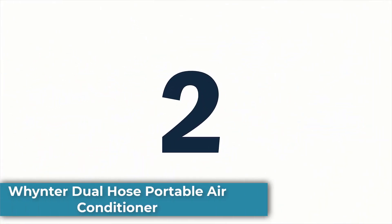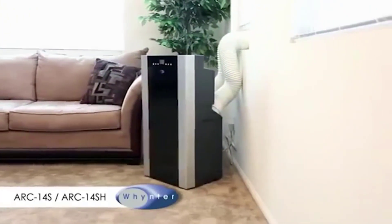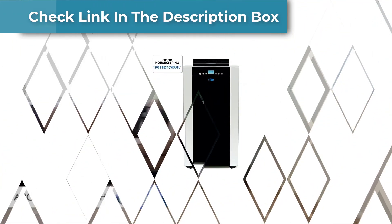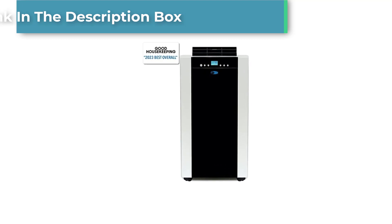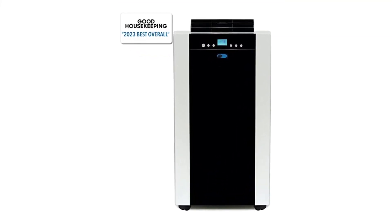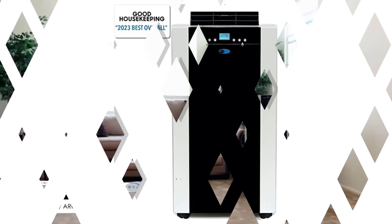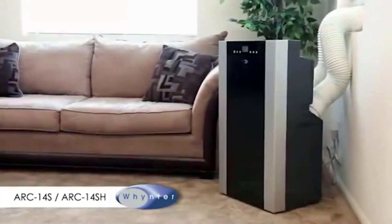Number 2: Winther Dual Hose Portable Air Conditioner. The Winther Dual Hose Portable Air Conditioner is an excellent option for anyone looking for a powerful and portable air conditioning unit. With a cooling capacity of 14,000 BTUs, this unit is capable of cooling large rooms up to 500 square feet in size. The dual hose design ensures that the air conditioner operates efficiently by drawing in fresh air from outside, rather than recirculating the same air within the room.